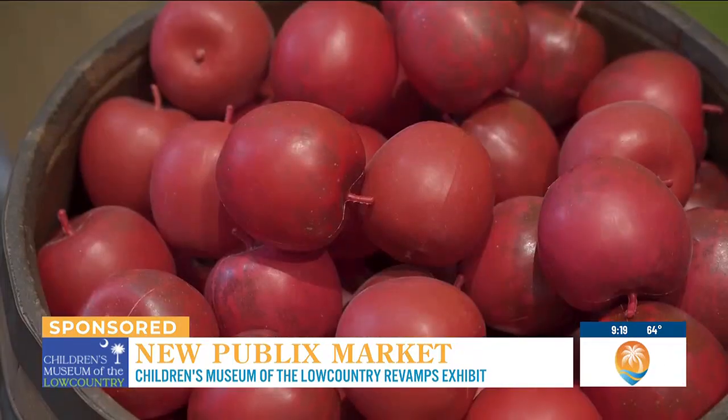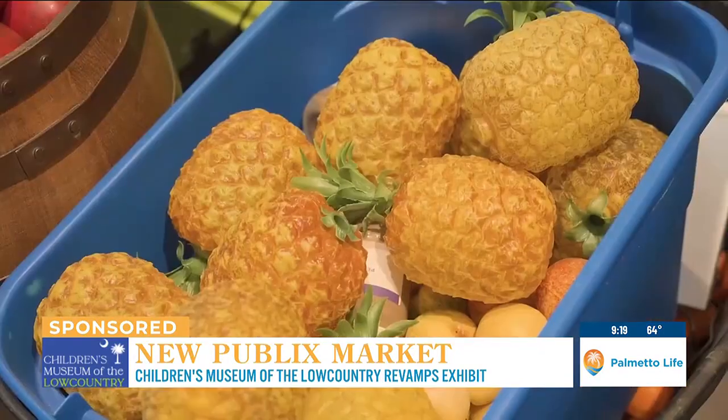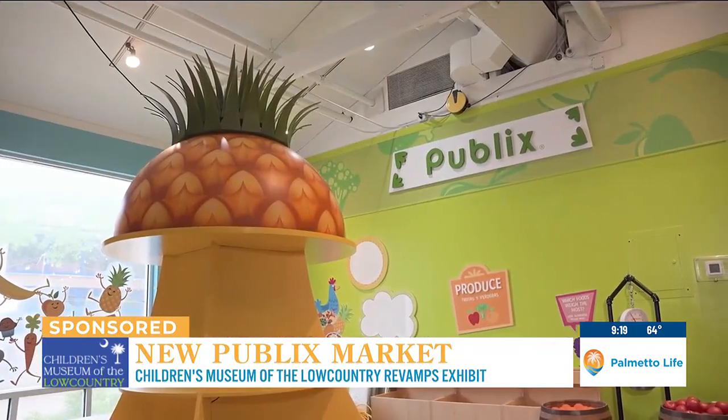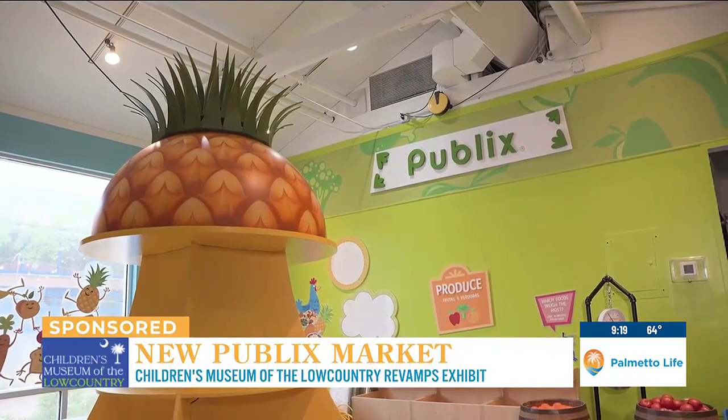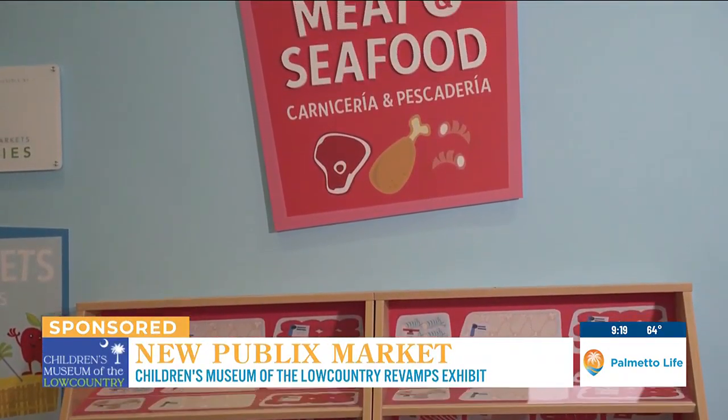Meet your child where they are developmentally. If you're working on colors at home, great to come in here and have them sort — that's a math skill. Can you put all the red cans together? Can you name the yellow fruits and vegetables? Just like we were talking about with guided play, instead of just making it a free-for-all — which you can do, that's learning and play as well — guided play is where we really see kids make the neural connections that help them develop.